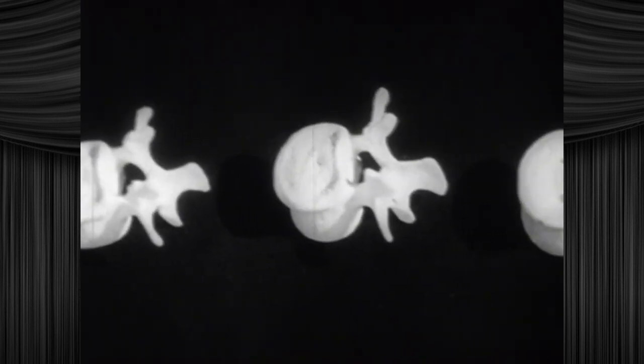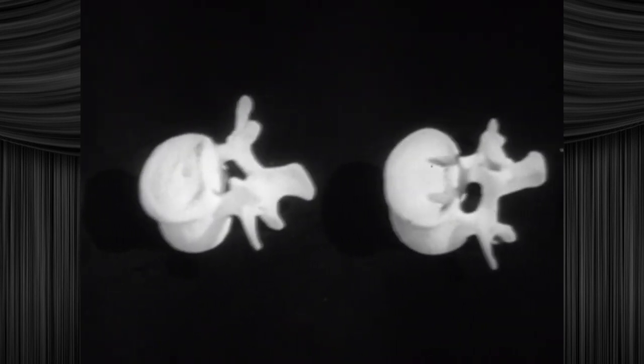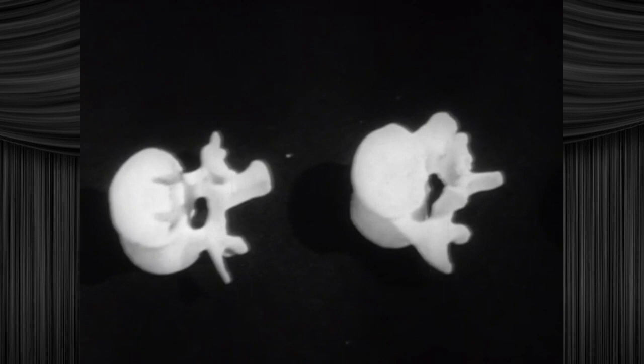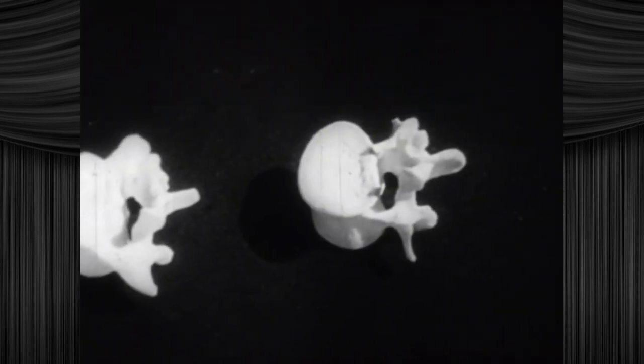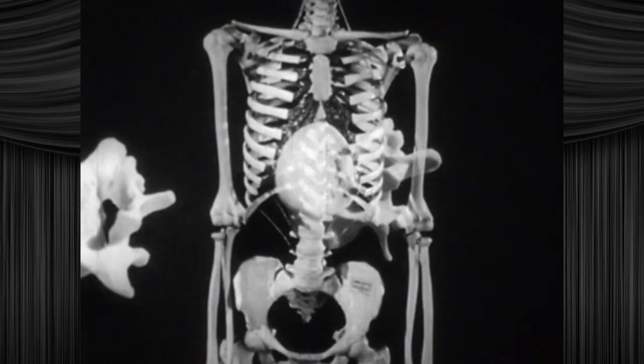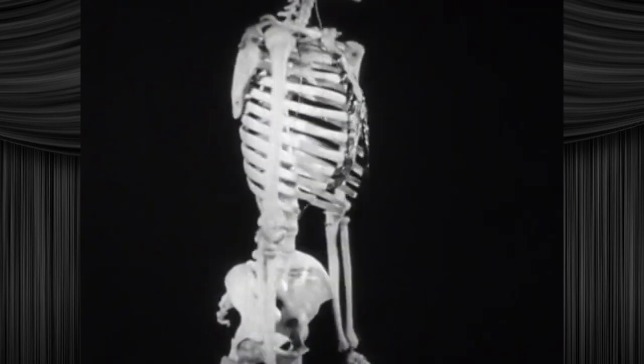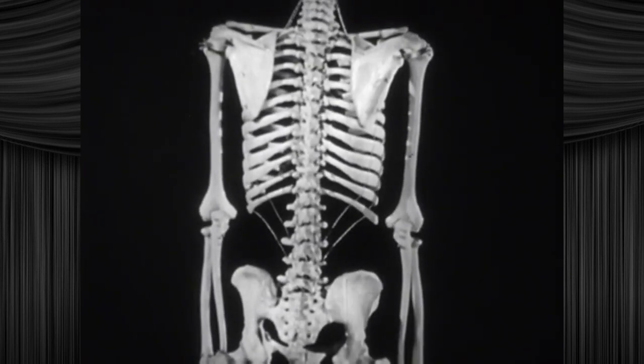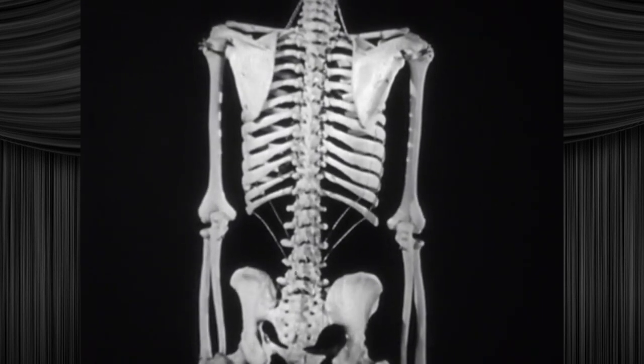The lumbar vertebrae are larger and stronger than those above. Being lower, they are subjected to greater weight bearing and strain. They look like marshmallows in the middle of mutating. The lowest lumbar vertebra is joined with the sacrum. The sacrum, in turn, is joined to the bones of the pelvic area and forms a protection for the intestines, the bladder, and the reproductive organs. Oh, you mean the junk?